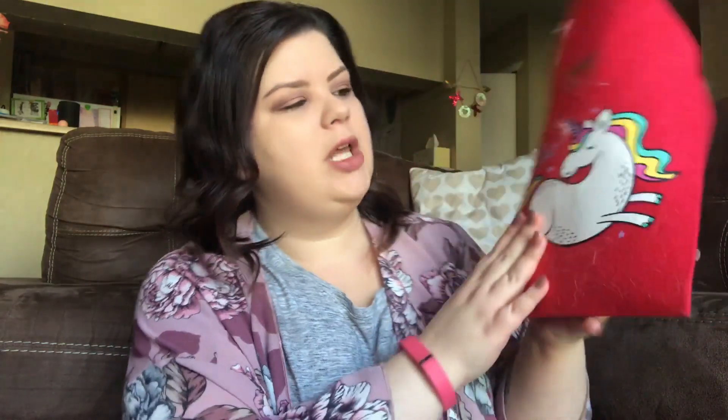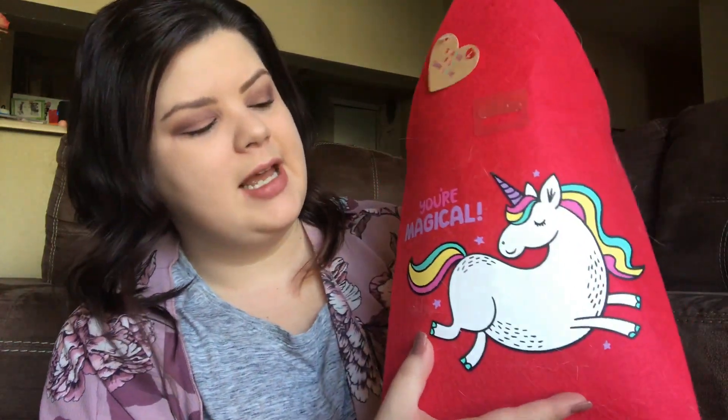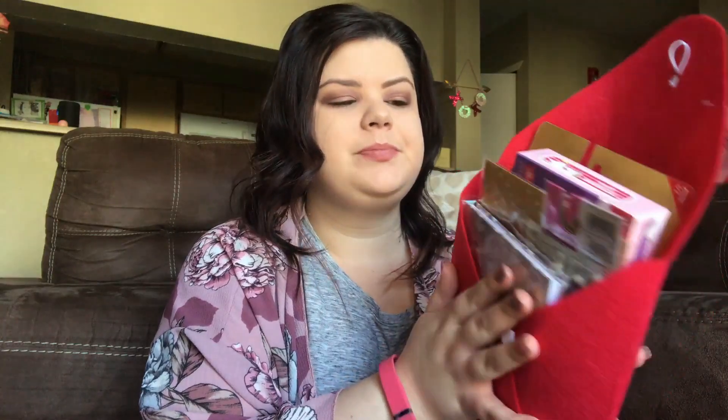The other thing I got was this cute little envelope from the dollar spot. It has a unicorn on it and says 'You are magical.' They had a few other different designs like this. It's a little felt envelope that you can seal, and in here I have a bunch of goodies I picked up from the Target dollar spot. I might have to take some of the things out of the packaging to get it to close.